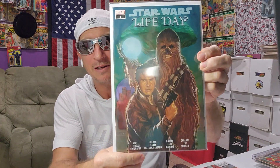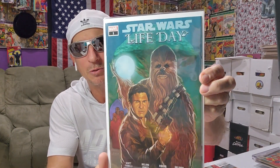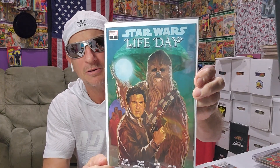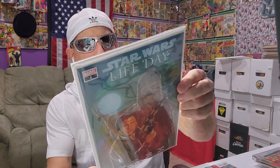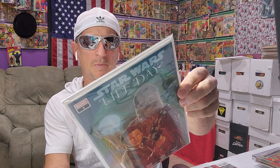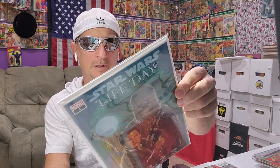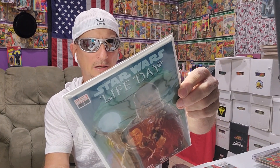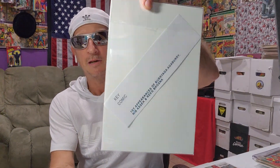This is a key, but it's not worth anything. It's got about two or three first appearances — I think of Wookiee somethings or another. That's number one, Star Wars Life Day. First appearance of Buriaga, Agaburi, Nibisak, and Reg Brosna. So it says 'Key Comic' right there.